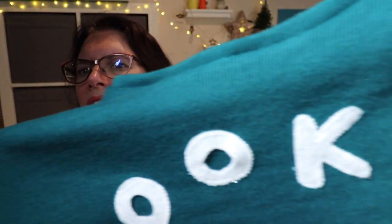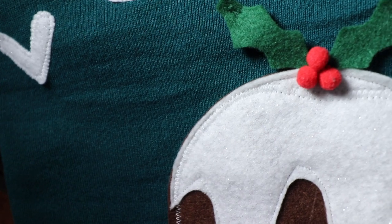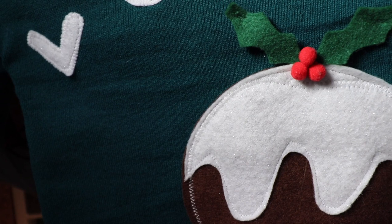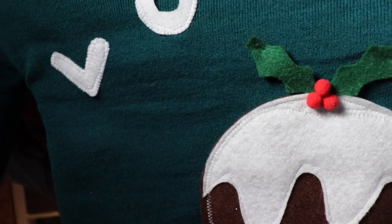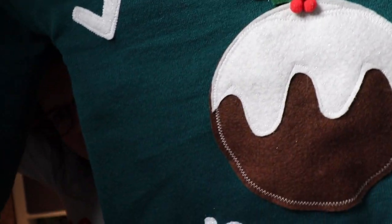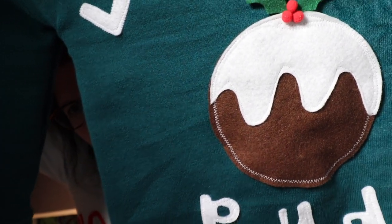The wording was literally just cut out of felt and I zigzagged it on. The same with the Christmas pudding — it's a sparkly white felt. The red berries are from some pom-pom trim I had; I slipped them off the trim and hand stitched them on. I also put a couple of hand stitches in the top of the holly leaves so they didn't flop out, then zigzagged around the whole Christmas pudding.